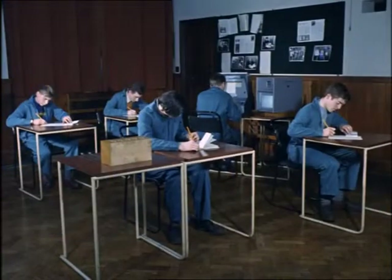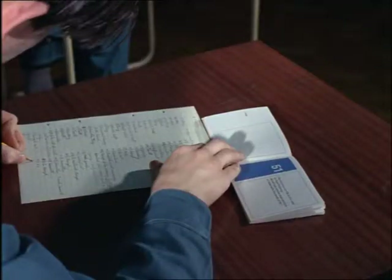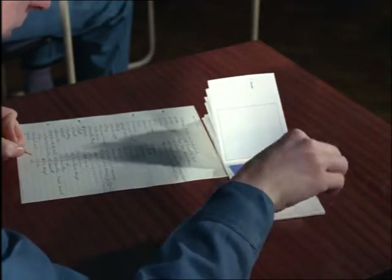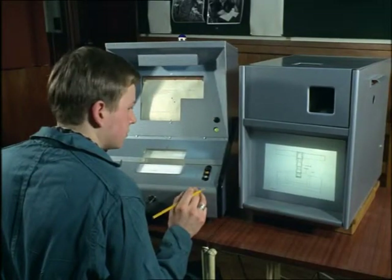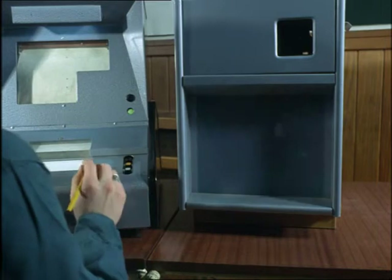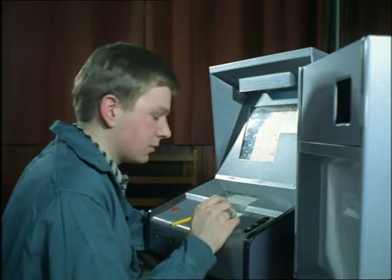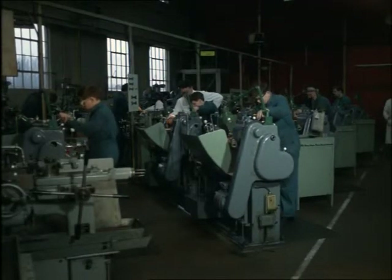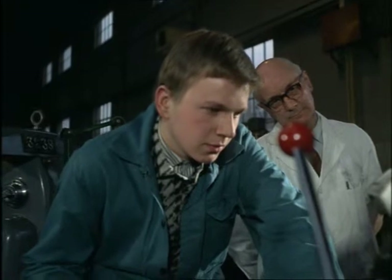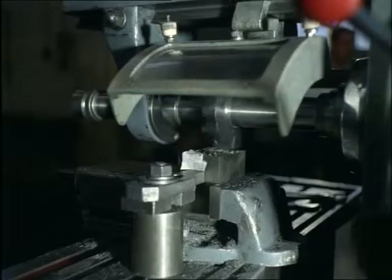Programmed learning sometimes comes in a specialised book form. At this engineering firm in Peterborough, apprentices are taught many of the basic rules of making and operating machinery in this way. There is also one teaching machine in the classroom giving the same lesson for any student who finds it easier to learn that way. After a class, apprentices can try out what they've just learned, and programmed teaching can be used throughout industry to train redundant craftsmen in new skills.